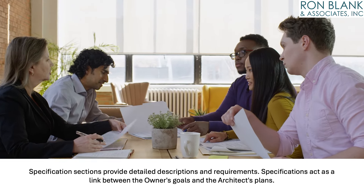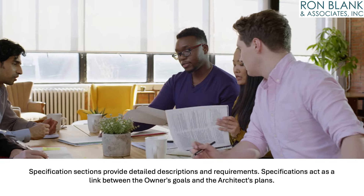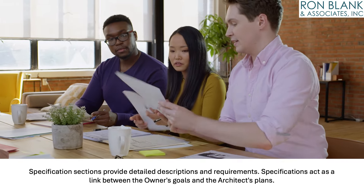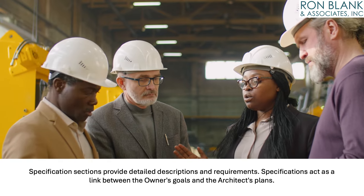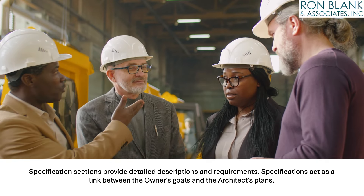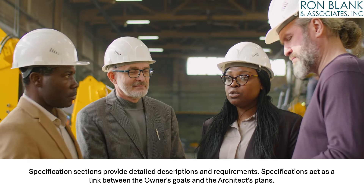Specification sections provide detailed descriptions and requirements. Essentially, specifications act as a link between the owner's goals and the architect's plans, facilitating a solution that meets both parties' needs. These specifications may include performance criteria, product standards, testing procedures, installation guidelines, manufacturer's instructions, industry norms, and other essential directives for successful operation and maintenance.